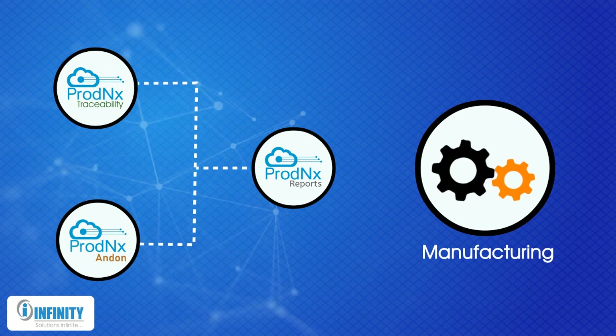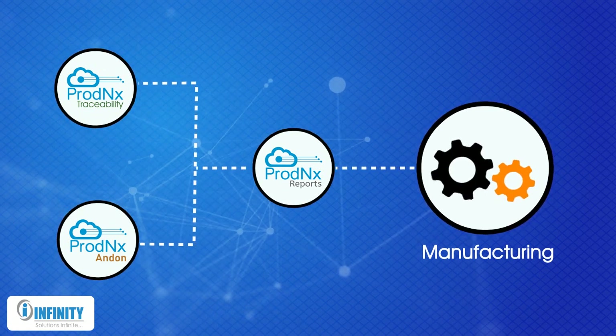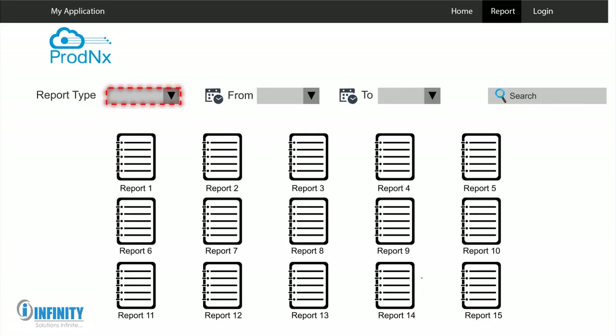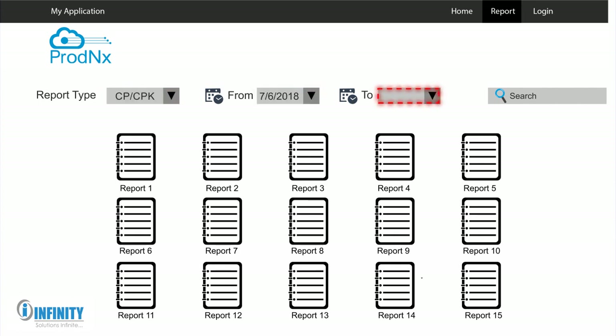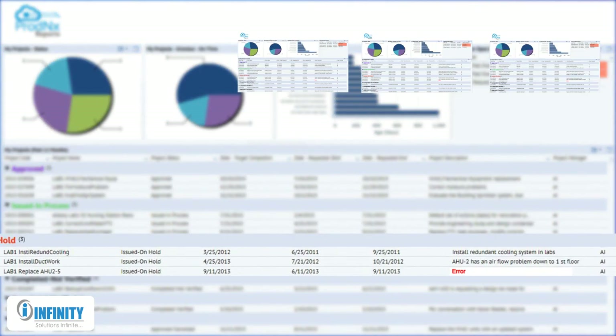These insights make the data obtained from the previous modules highly actionable and help you streamline your manufacturing process. All reports can be generated for any specific time period, and this ability to analyze data granularly allows one to find bottlenecks, repeating errors, and facilitate quick and precise solutions to problems.